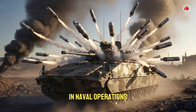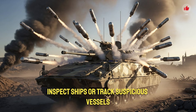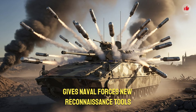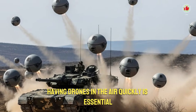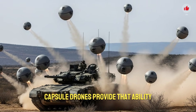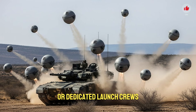In naval operations, capsule drones can monitor coastlines, inspect ships, or track suspicious vessels. Their ability to deploy from boats and launch even in rough waters gives naval forces new reconnaissance tools. Since maritime threats often involve small boats or disguised vessels, having drones in the air quickly is essential. Capsule drones provide that ability without requiring large flight decks or dedicated launch crews.